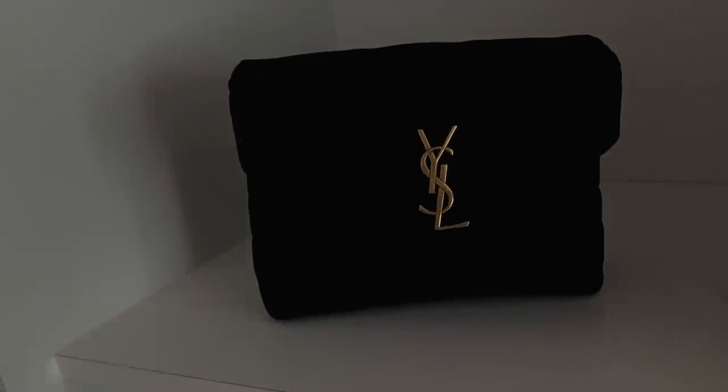Next is my YSL Toy Loulou in black velvet with a removable strap. I sometimes swap in a chain from Samorga. It has great interior compartments, I use it quite often, and I got it on sale at a Vestiaire Collective sale for a very good price. YSL is a brand that has a decent price point compared to other fashion houses, and the quality is amazing. Highly recommend the Toy size.